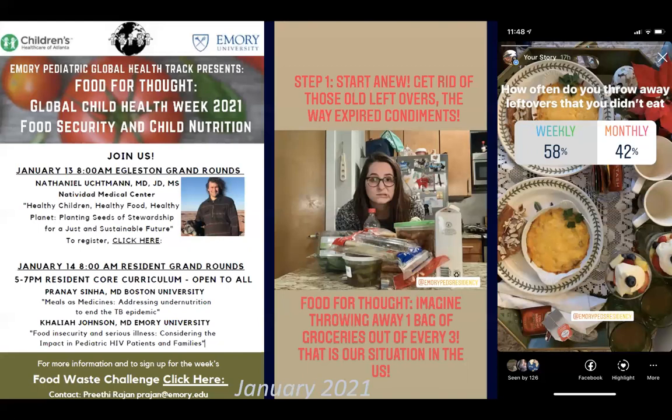Three residents are also working on scholarly projects related to climate change. An example: one resident worked with me on a survey of pediatric practices in the state of Georgia and climate readiness for the challenges we are likely to face in Georgia.